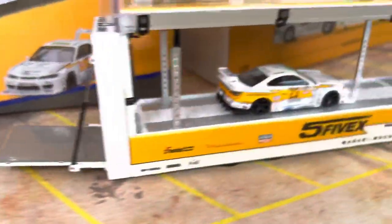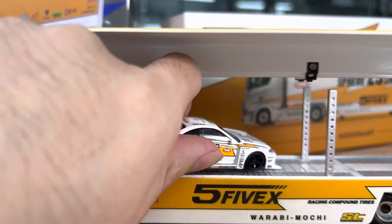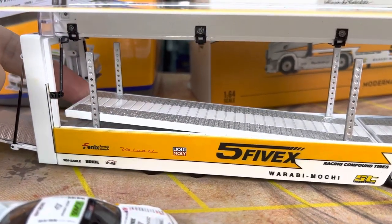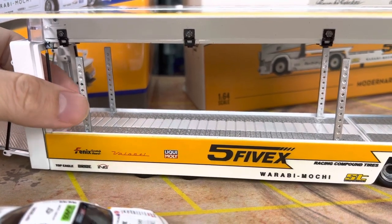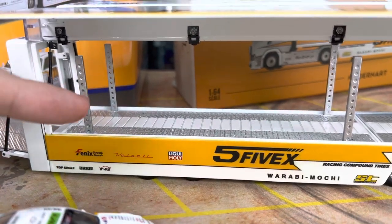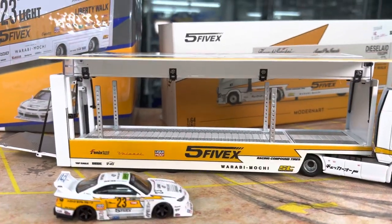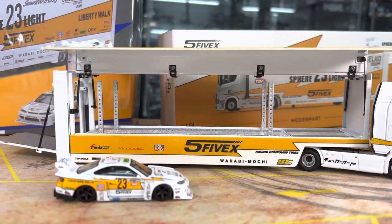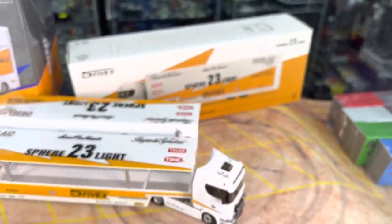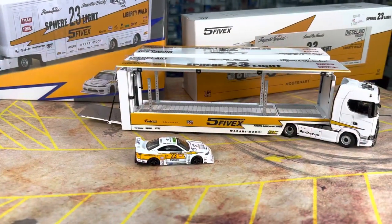This is actually the previous Mini GT release — it did not come with a car, that's a separate thing. This is actually a double decker transporter, so there are small hinge parts you need to lift up at the front and back, then poke them in on the other side, and it becomes the support for the double decker. Now I want to show you the truck.